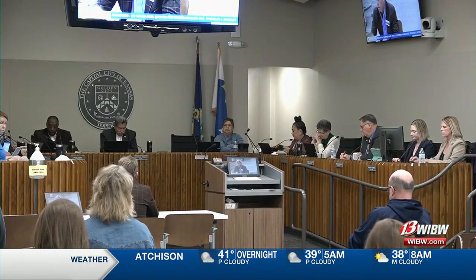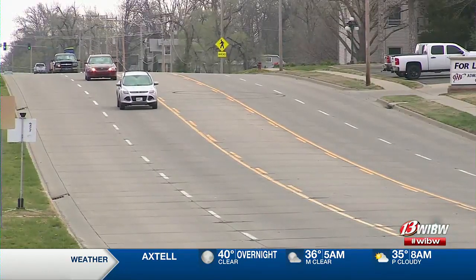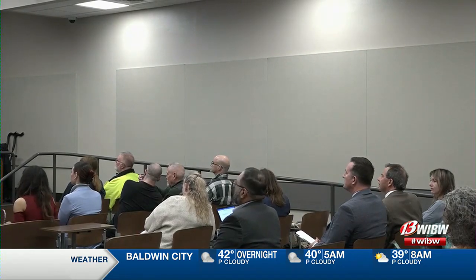Two other projects were approved as well: a $1.5 million crack sealing and micro-surfacing project starting along 21st Street to the northern city limits and west along Topeka Boulevard, and a $1 million project to replace the asphalt on stretches of 6th, Monroe, and Madison.